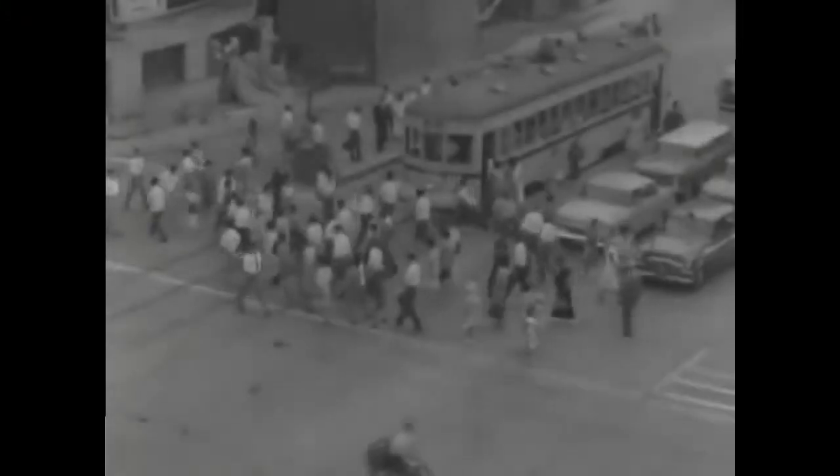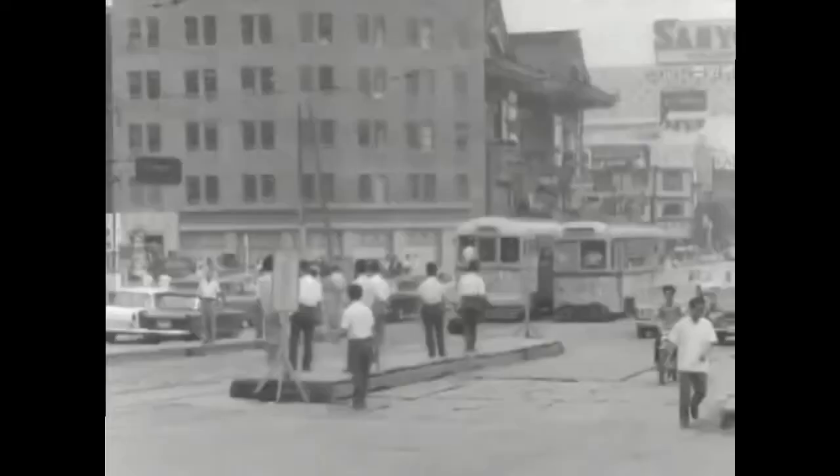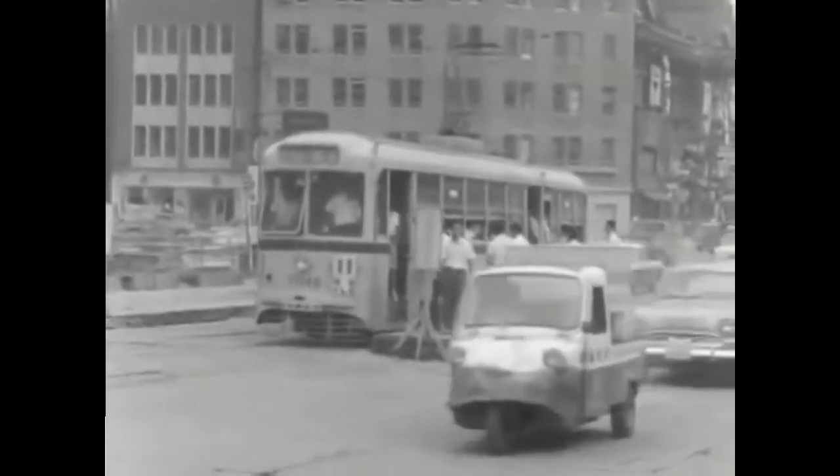Just like now in Shanghai and Milan, some major cities in Japan during the 60s were having really bad smog. The Japanese government responded with the Mission Regulation Law in 1968 that would become active in January 1975.